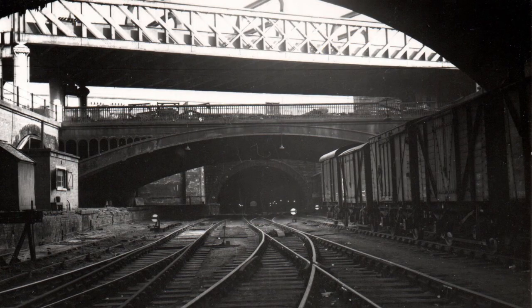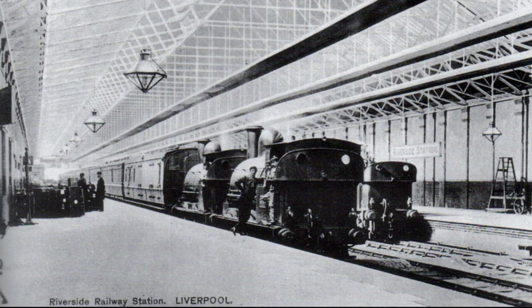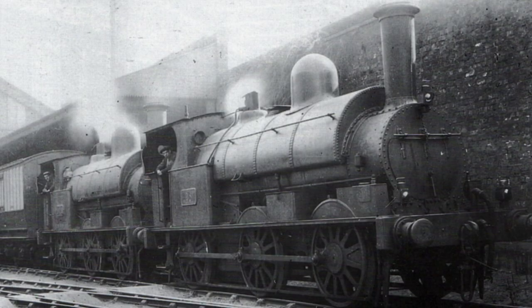These tunnels and the goods station had opened earlier in 1849. Weight restrictions on the bridges of the Riverside branch, the sharp curvature of the docks line, coupled with the steep grades of the tunnel up from Waterloo Goods Depot to Edge Hill, necessitated the use of two London North Western 0-6-0 locomotives.